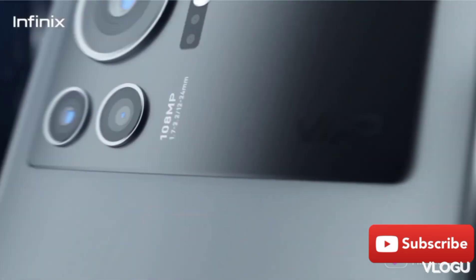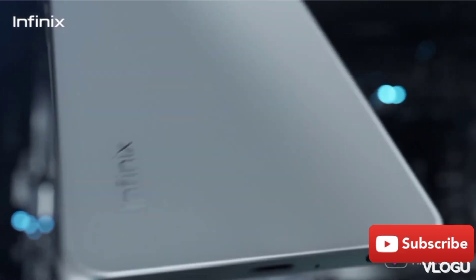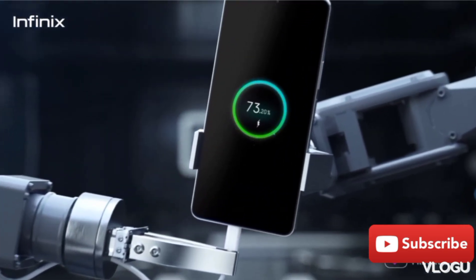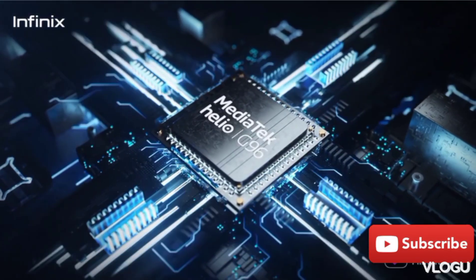The processor — the Helio G88 — is used here. But in the budget range, this processor is great.